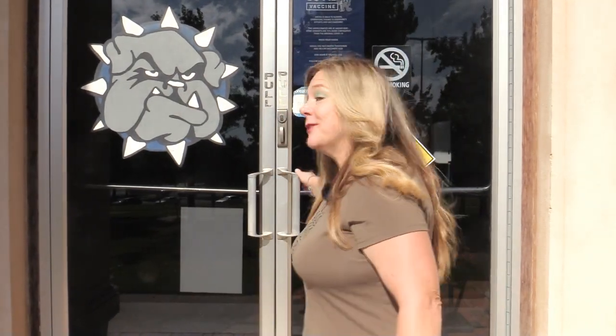Welcome to Southwestern Oklahoma State University. This is the Art Building and we are the Department of Art, Communication and Theater. I'm Lisa Boyles and I'm your chair. Let's go meet some students and have a look.